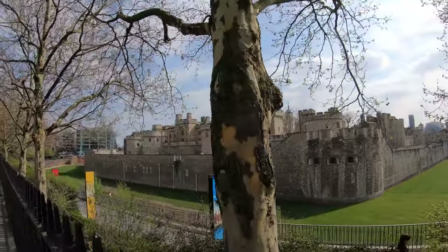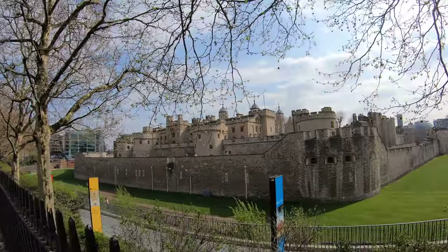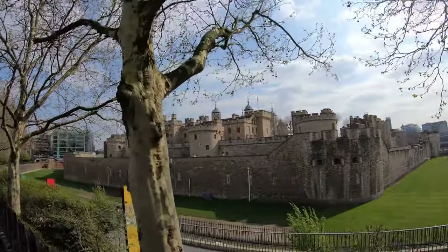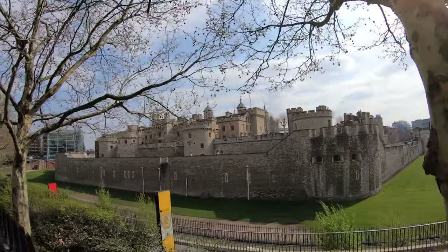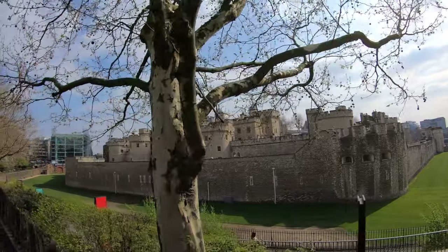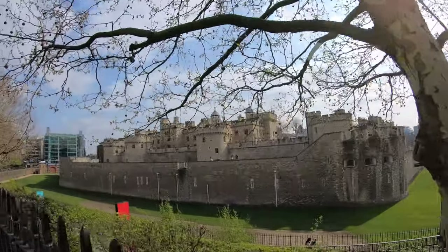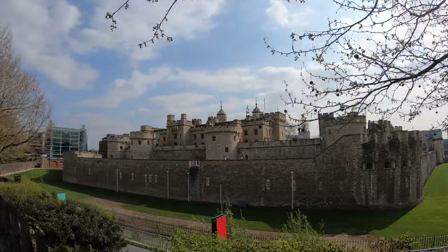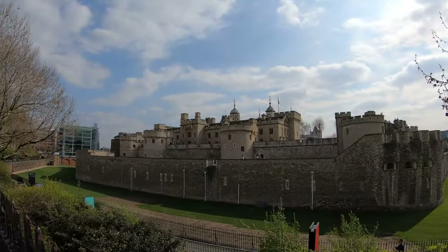I'll look at the opposite side of this. Where we are right now is the side that faces the River Thames — I guess that would be considered the front. So if that's the case, this is the back. Now that big grassy area you see around it was originally a moat, filled with water at one time, but they've since drained it. It's a grassy area now.